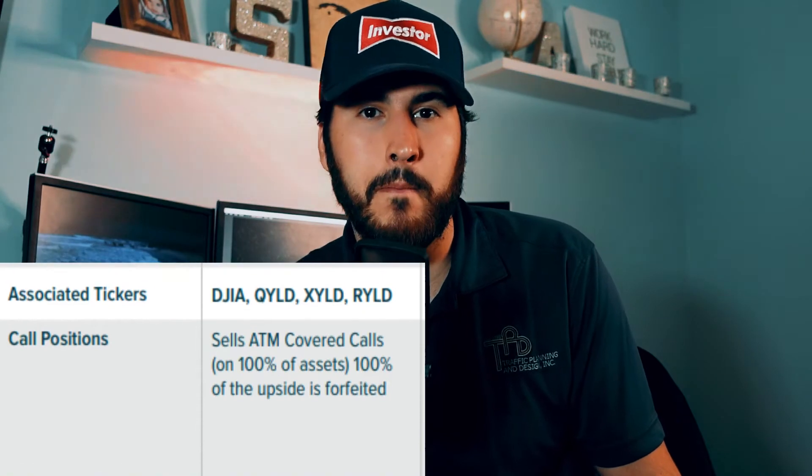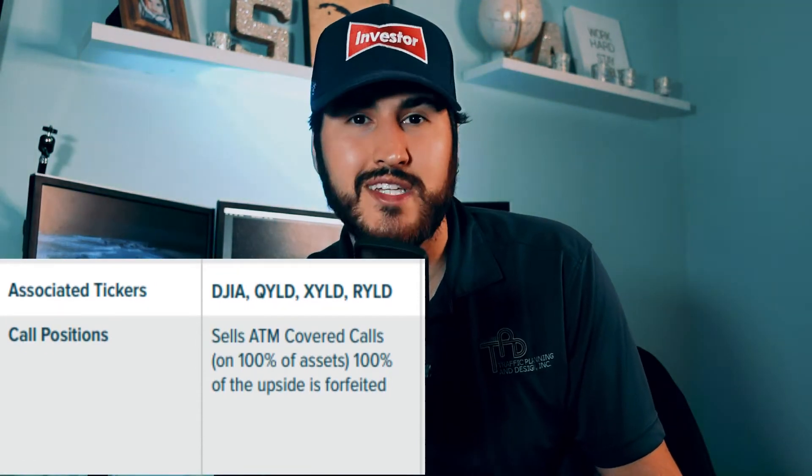If they were just buying shares of NASDAQ 100 stocks, this ETF would simply follow the NASDAQ 100. But this is an income-focused ETF. To create income, they sell monthly at-the-money covered calls against the positions they hold in the NASDAQ 100. This is not the same as just buying the QQQ and selling covered calls against it — they are buying individual NASDAQ 100 companies and selling covered calls against those individual companies. That is how they create income every single month. This strategy is known as a buy-write strategy.